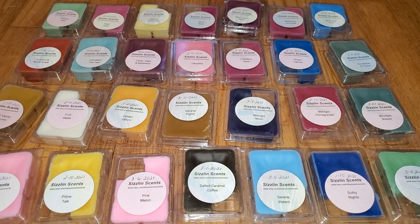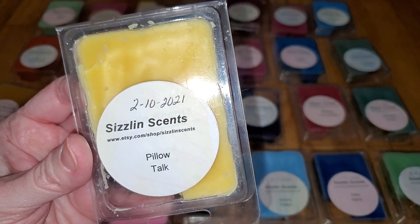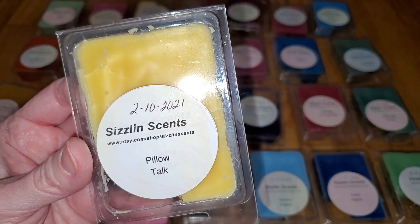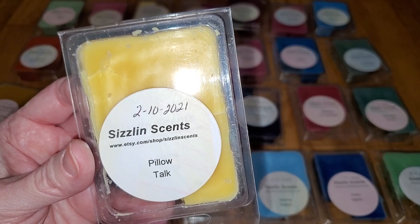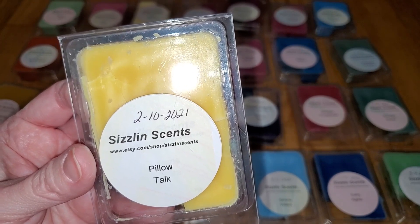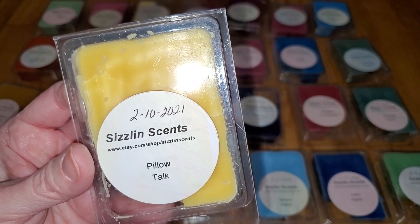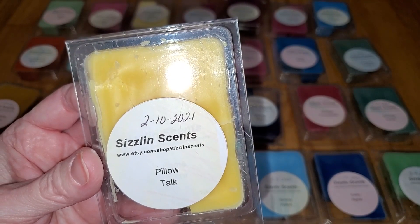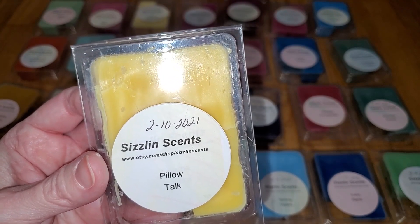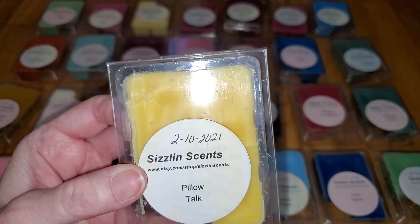Next we have Pillow Talk. Notes are a sexy and enchanting musky, woody scent with a hint of mulled fruit, citrus peel, and spice berry in the top note, a green berry and vetiver in the middle, and a musky, creamy patchouli, sandalwood, and myrrh base note. This is a lovely, warm, ambery or cashmere musky scent with maybe a smidgen of vanilla. On cold sniff I think I detect a smidgen of fruit, but I don't smell that when melted. The throw is mild, a 2.5 out of 5, would do well in a very small to small room.